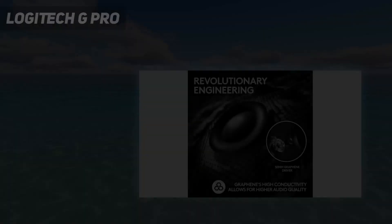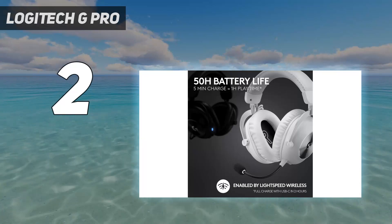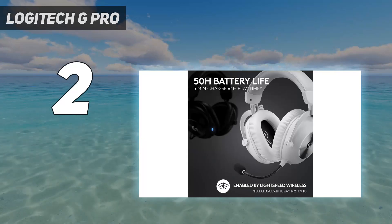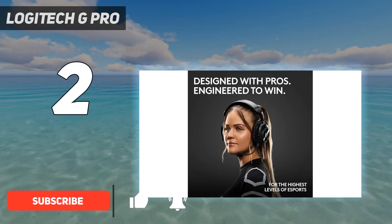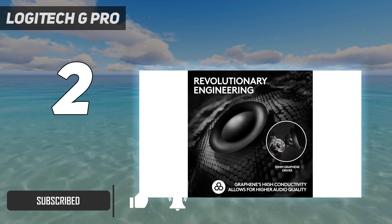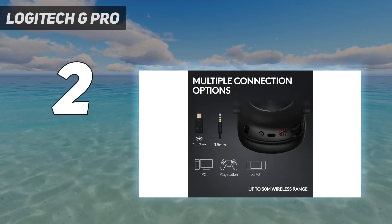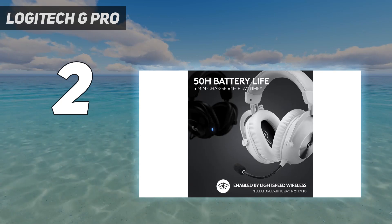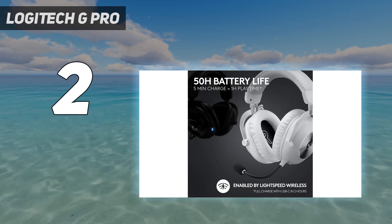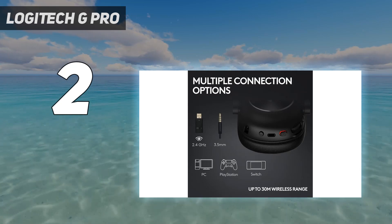Number 2 on my list: the Logitech G Pro X2 Lightspeed Wireless. Unlike the Audeze Maxwell Wireless, the Logitech G Pro X2 Lightspeed Wireless don't come in console-specific variants, so they're a good option if you're looking for the best PC gaming headset at this price point. Their USB dongle ensures a low-latency gaming experience, keeping audio and visuals in sync. They also support Bluetooth, which is a step up from their predecessor. However, they can only be connected to one device at a time, even if you're also using the dongle or analog cable.